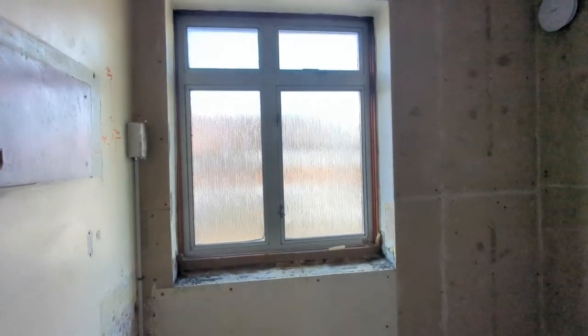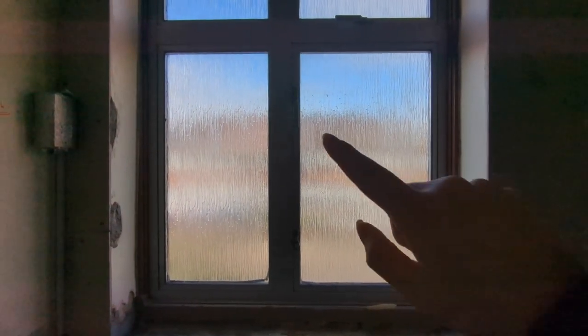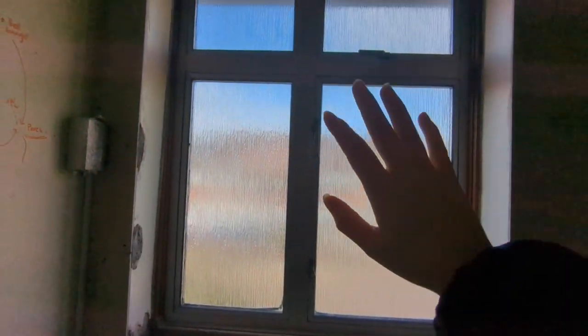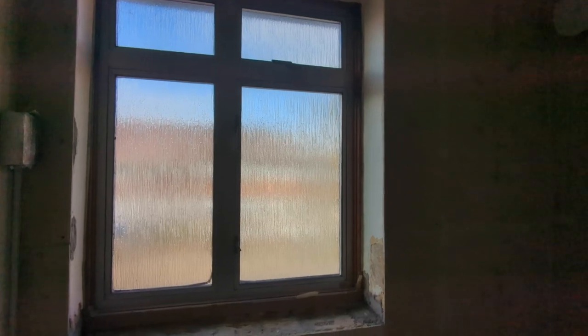The bathroom window is getting changed. Our bathroom is actually at the front of the house, which is really bizarre. We've opted not to have this window fully opening because the toilet will be there — it's a bit pointless. I'm just going to have one that opens at the top, and it's also safer if we ever forgot and left the window open.